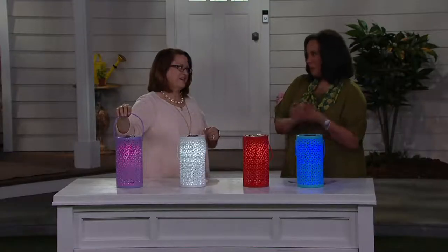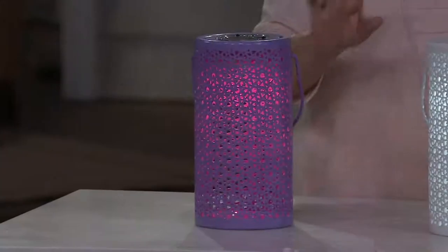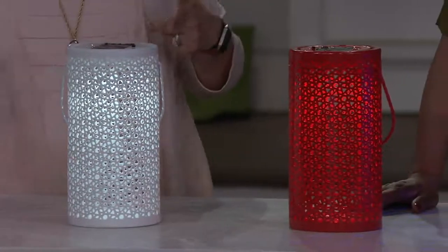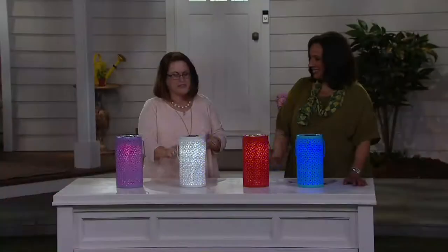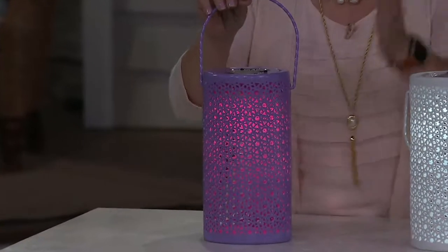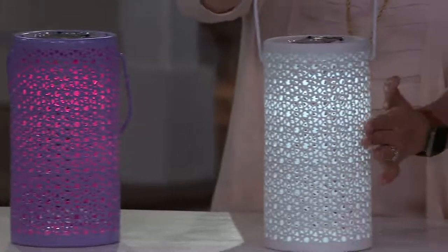Plow & Hearth is out of Madison, Virginia - very well known for having a really upscale, cool catalog and stores with something special for your home. Great quality, something different you won't find in your typical home or garden store. They've created these lanterns just for the QVC audience. These are made out of ceramic with a beautiful twisted metal handle, and the color of light inside the lantern matches the ceramic lantern. So you have a purple lantern with a purple light.